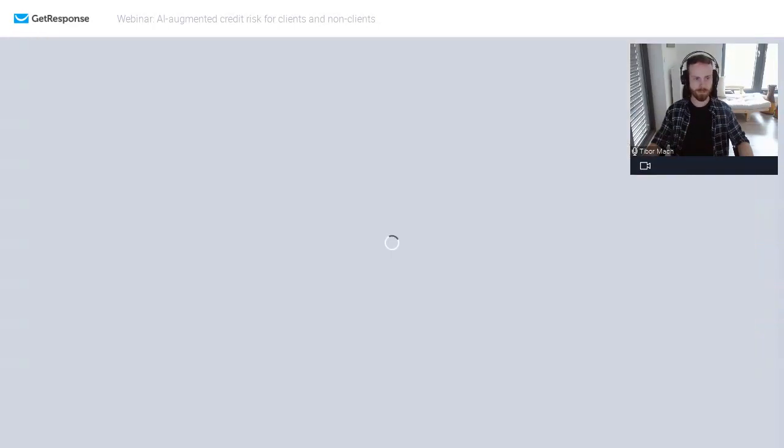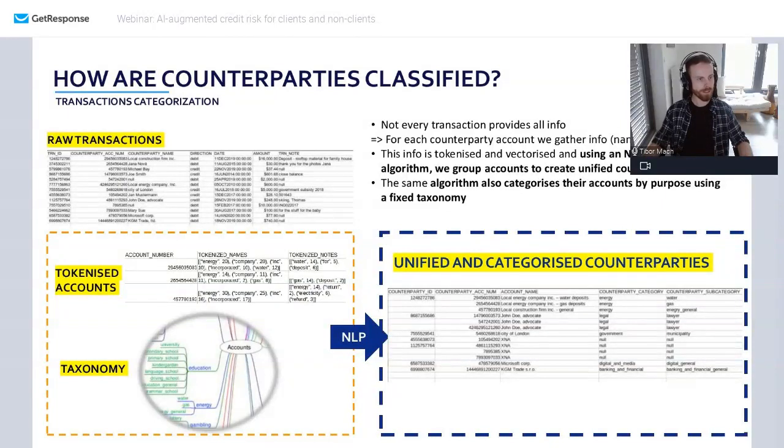How do we do this? Typically you have a database of all your clients' transactions — how much they spend, transaction notes, dates, counterparty account numbers. Some things can just be categorized based on transaction notes using fairly simple regex rules — regular expressions — but from a certain point that becomes unwieldy, and you're missing information you can get by digging deeper. So the first thing we actually do is not categorize the transactions themselves, but look at the counterparties.